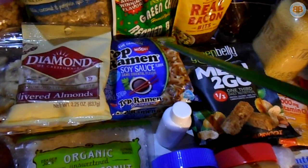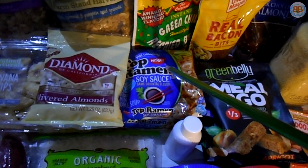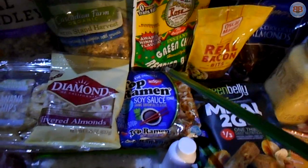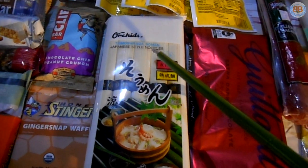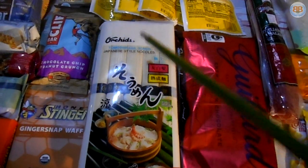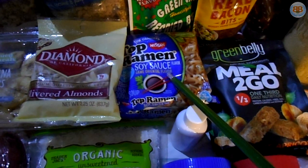Ramen noodles — a huge favorite amongst backpackers. The only thing is, with ramen, volume is an issue. The difference between ramen noodles and the somen noodle is that when it comes to volume, you get four times the amount of calories per volume in the somen noodles than you do with ramen.